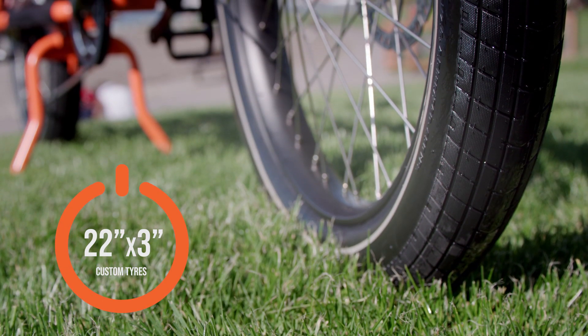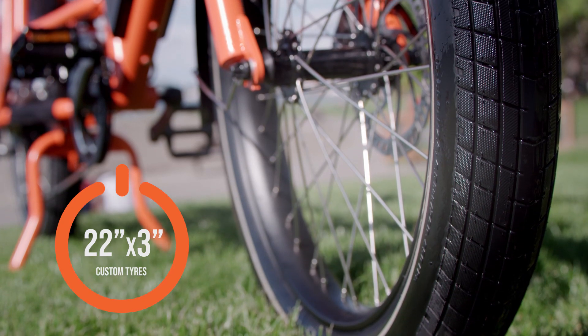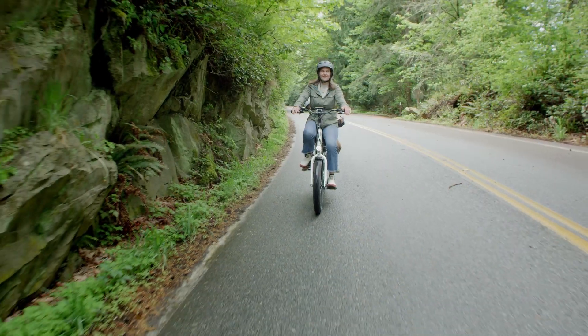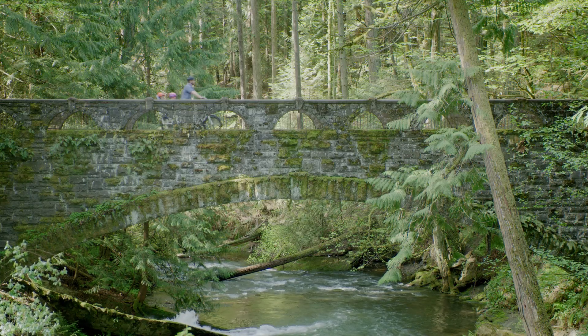Keeping the rubber to the road, our custom Rad Power Bikes 22 by 3 inch tires were designed by our in-house team of engineers. Their unique tread is ideal for paved rides, off-road excursions, and wet weather.